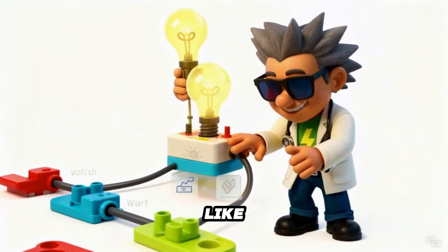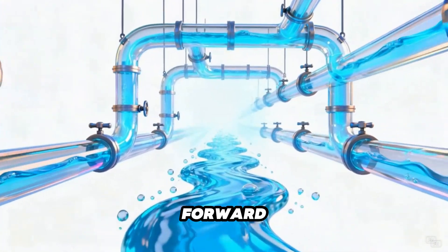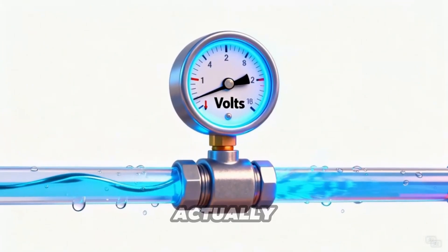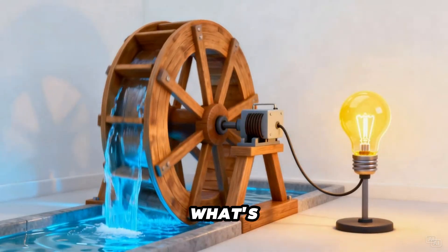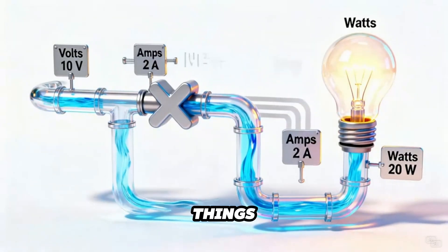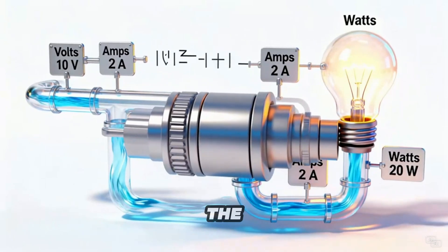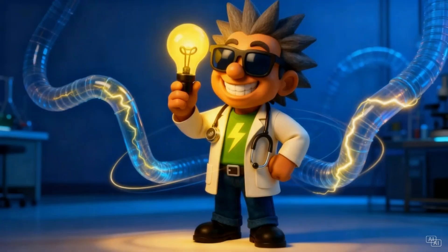Imagine electricity like water flowing through pipes. Volts are the pressure pushing that water forward. Amps are how much water actually flows through the pipe. And watts? Watts are the total work that water can do — how much energy gets used to make things happen. When you multiply volts times amps, you get watts, the total power. Simple, right? Now let's make it fun.